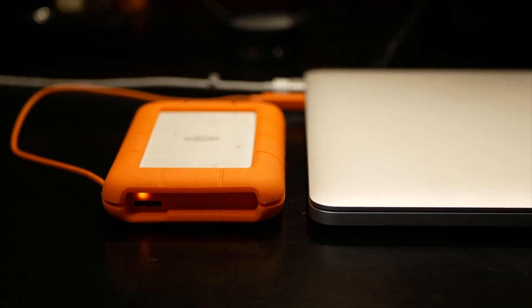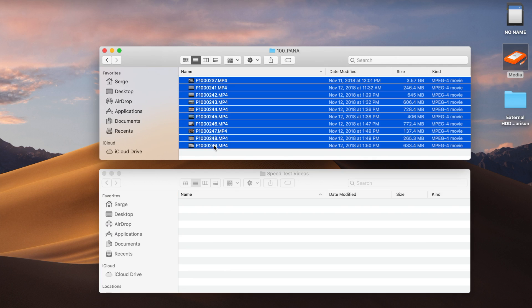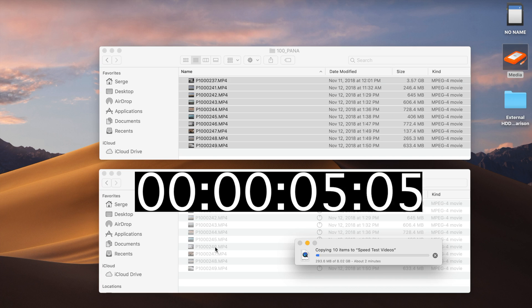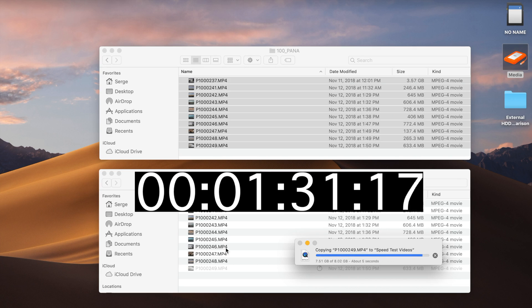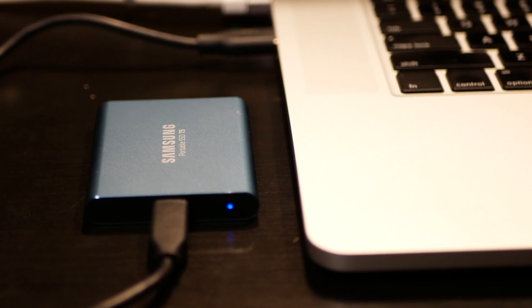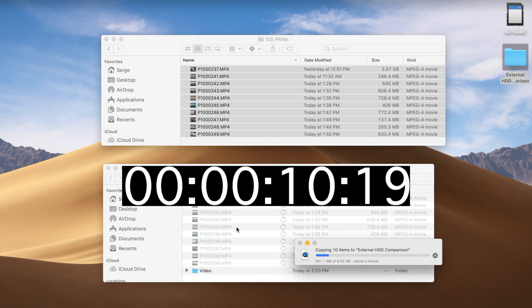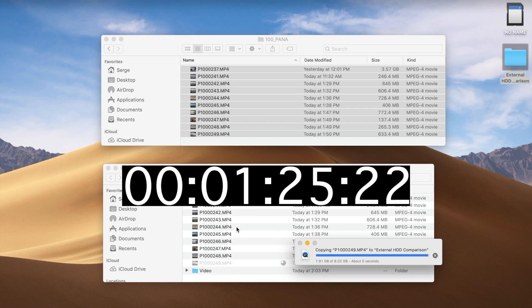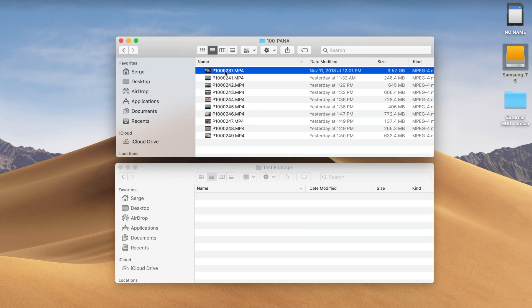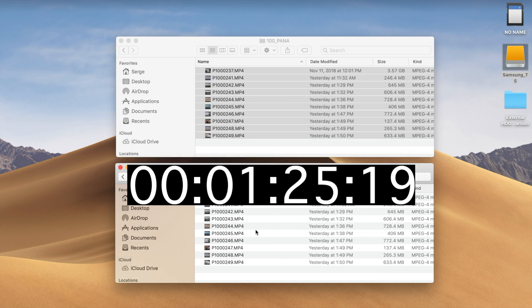First, let's start by simply copying media off an SD card onto the drive. We'll start with the cheapest option, the LaCie Rugged. On my SD card I have 10 short 4K clips, which add up to about 8 gigabytes. I'll select them and drag them over to my external drive. That took 1 minute and 36 seconds to copy about 8 gigabytes to a mechanical drive. Now let's copy the same 10 video clips to an external solid state drive — that came in at 1 minute and 26 seconds, about 12% faster. Now let's do the same test copying the media to my internal solid state drive — that's about a half a second faster than the external solid state drive, not really a noticeable difference.